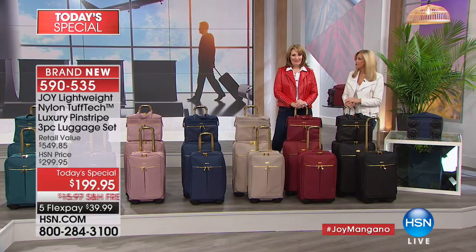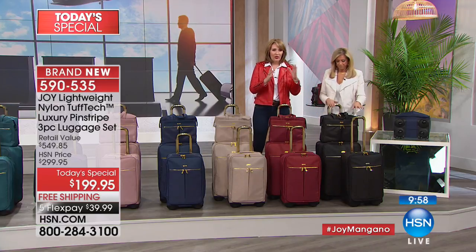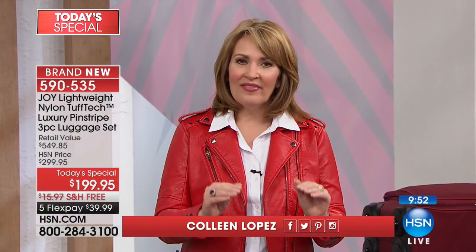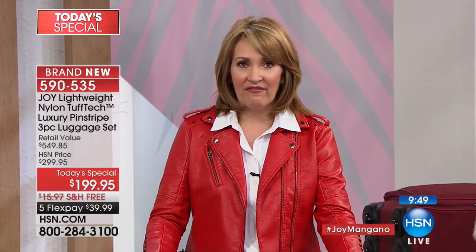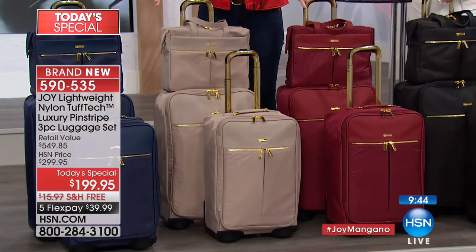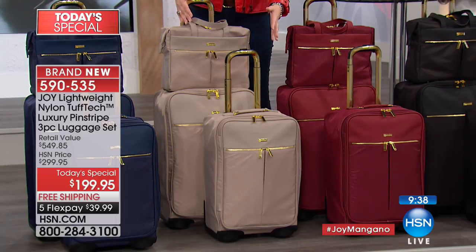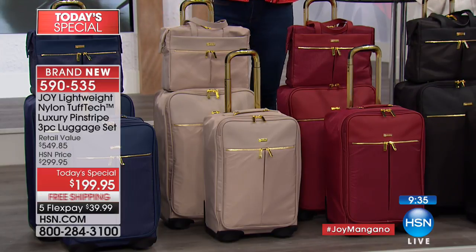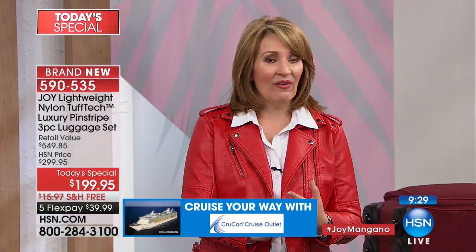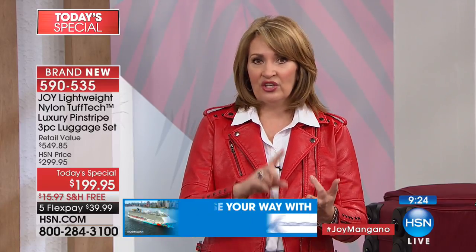When you have this luggage with you, it's like having your little best friend — it looks beautiful, it's organized, everything is easy to find. You don't come home with a big jumbled mess, and there's plenty of extra storage space for souvenirs. You think about all the money you spend traveling — the wrong luggage can add stress: too big, too heavy, too clunky, costs more to get on a plane.